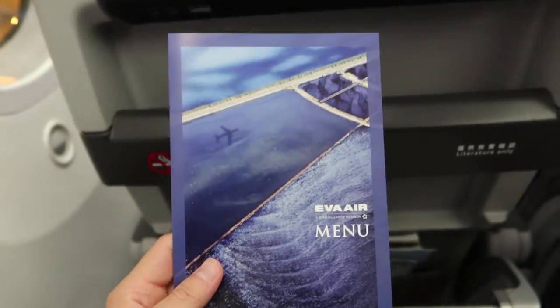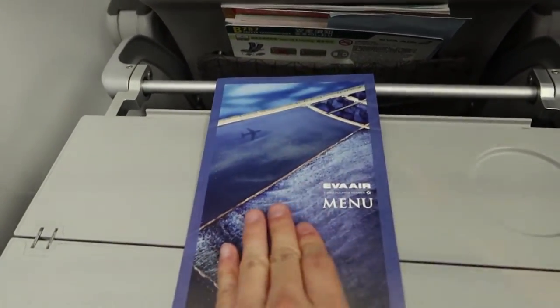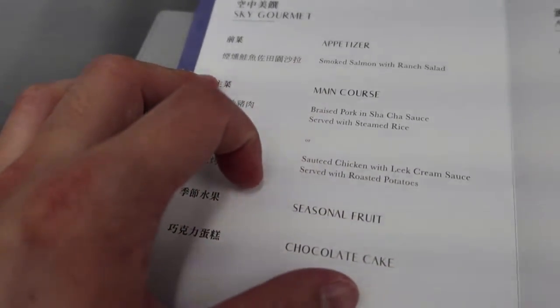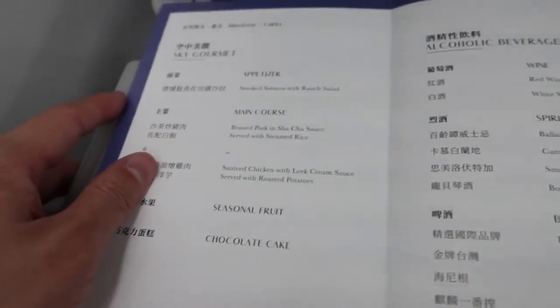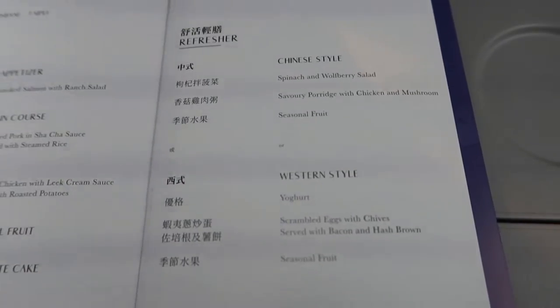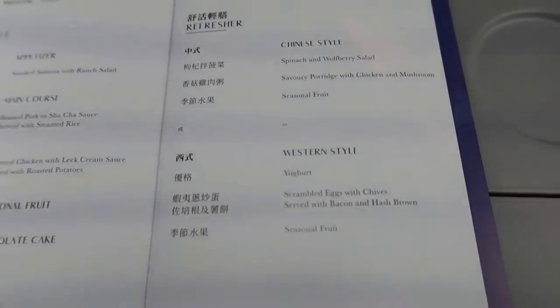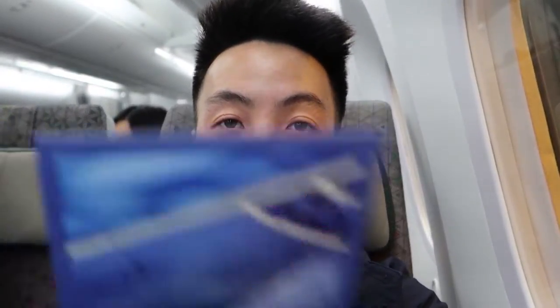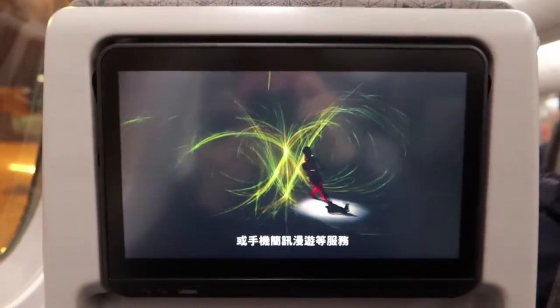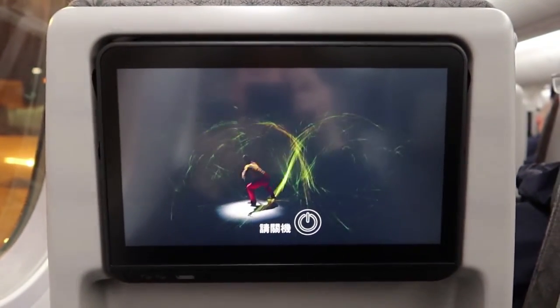My favorite part of the plane is the menu - let's check it out. From Brisbane to Taipei we've got starters and main courses: braised pork or salty chicken - they don't really look like great choices. There are alcoholic beverages, and for the refresher there's a Chinese option which is porridge and a Western option which is scrambled eggs. Judging from what Mike Chen has covered in his YouTube videos, I can attest it's probably not going to be great. The power pack takes many types of charges but it's down at the bottom which isn't ideal. Their safety video is kind of weird but creative.